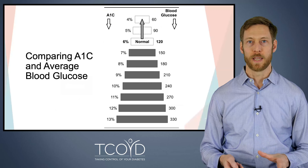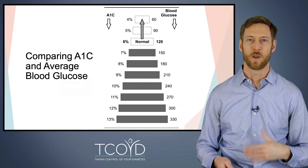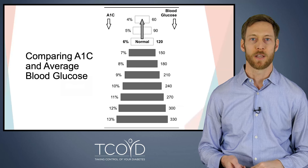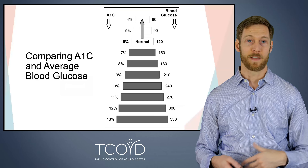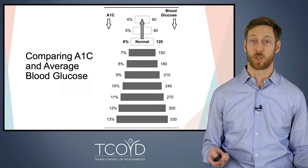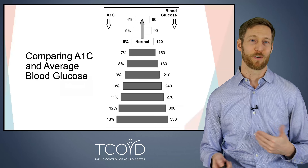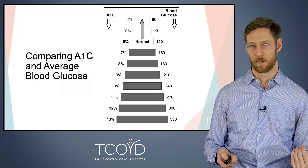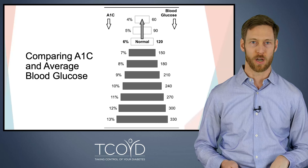Just briefly, this is how A1C and blood glucose compare. If you know your last A1C, you can look at this chart and get an idea of what your average blood sugar is. For example, an A1C of 7 — which is a good target for people who have diabetes — matches up with an average blood glucose of around 150. This is just to help you understand how those numbers relate to each other.